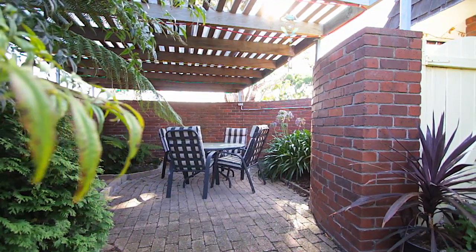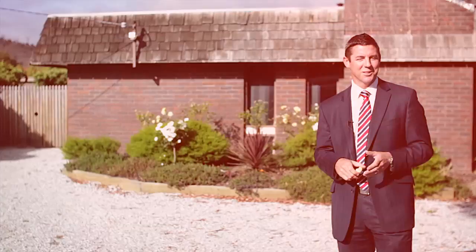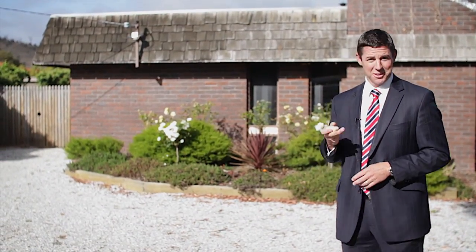For those of you considering a move to Seven Mile Beach, this property really is worth viewing, so please give me a call and I might just give this a go.